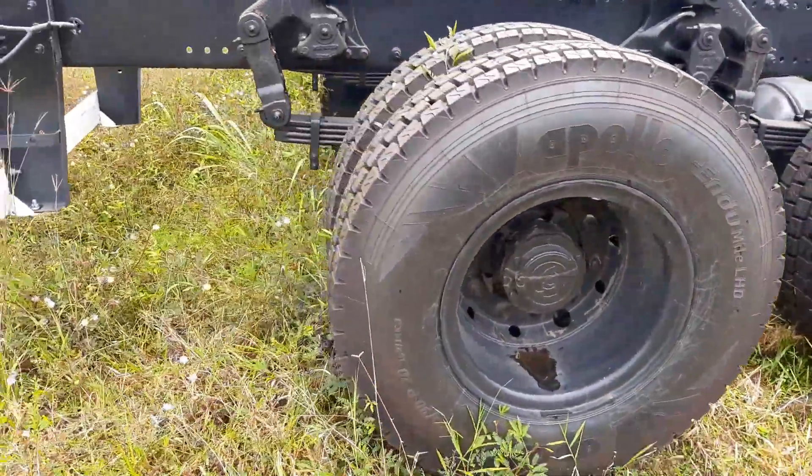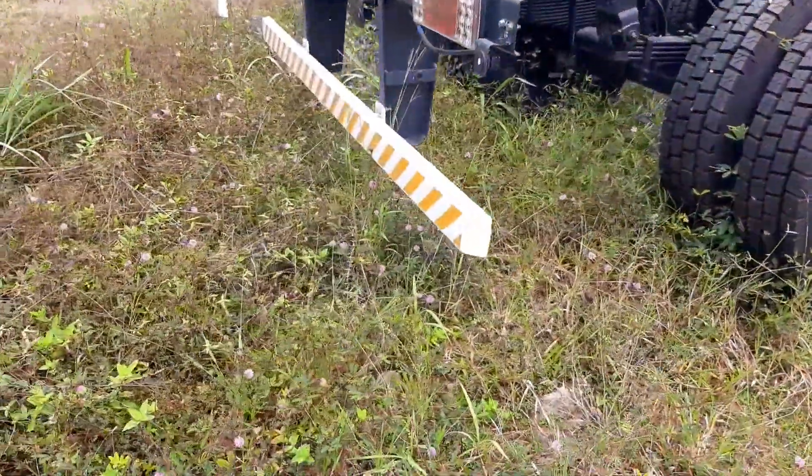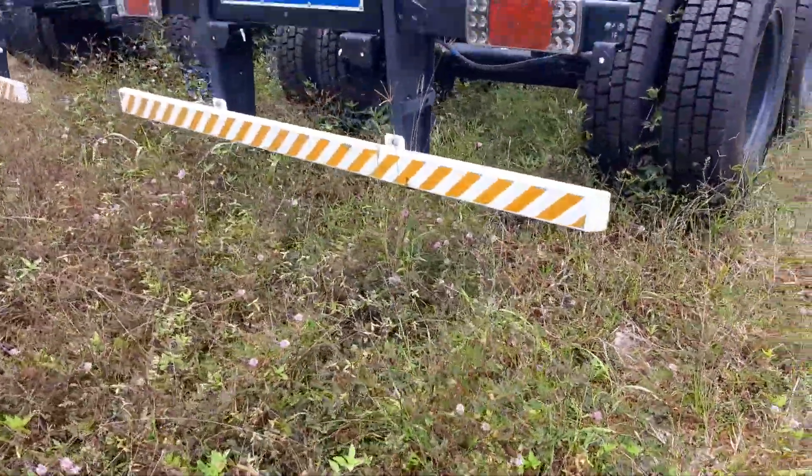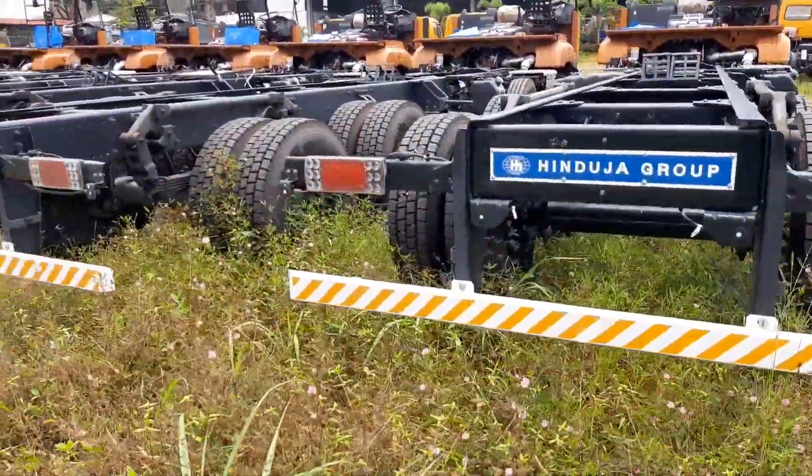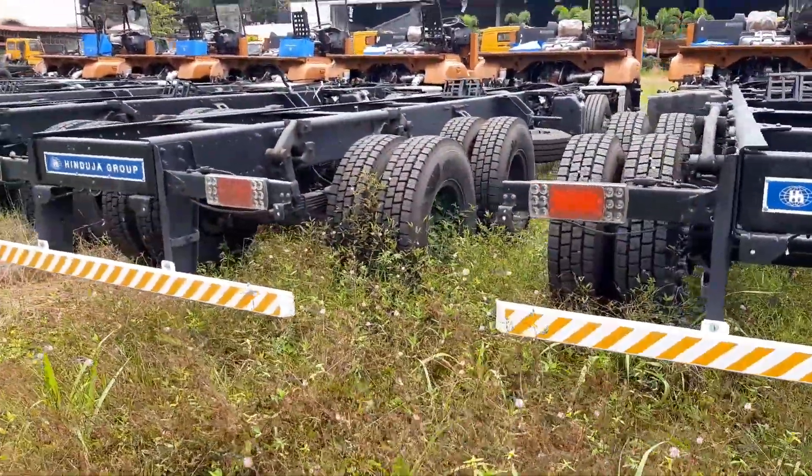The rear axle is fully floating single speed, and unitized wheel bearings come as optional. Rear suspension is an RS semi-elliptic multi-leaf spring. Brakes are full-air dual line with ABS and auto exhaust brake.